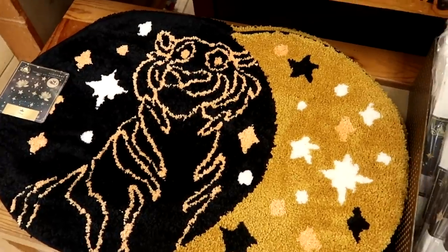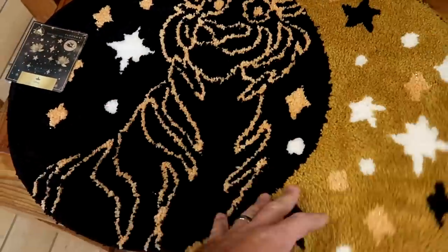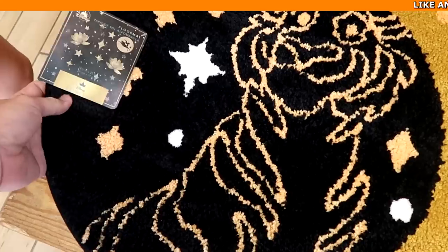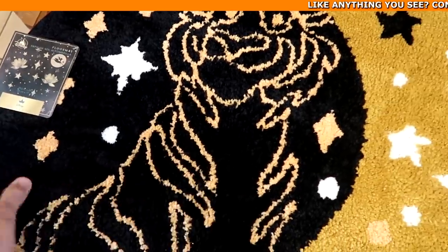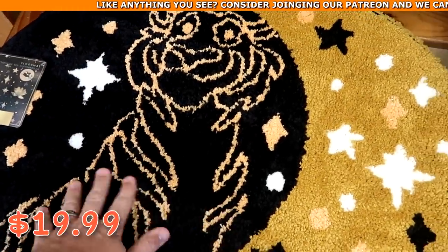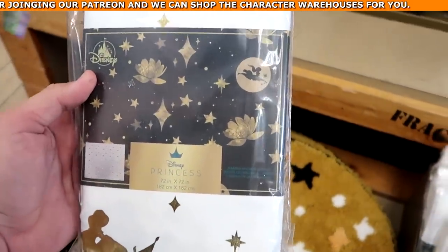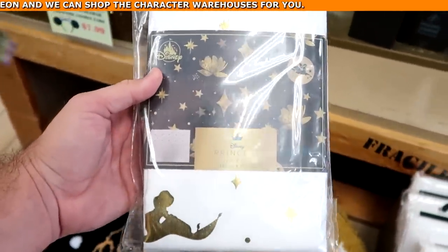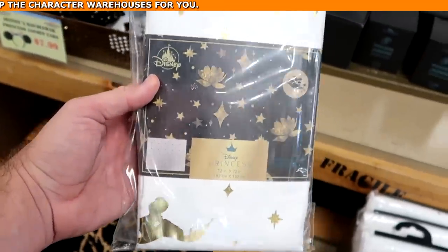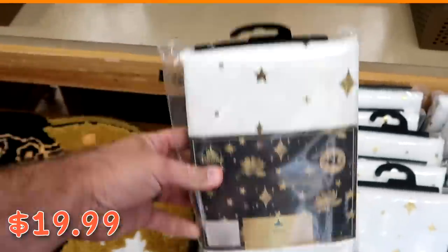As soon as you go into the character warehouse they have a lot of brand new offerings. Check out this new floor mat — it's a Disney Princess one from Aladdin, $19.99 from $35, and it's actually really soft. They also have a Princess Jasmine shower curtain with Jasmine there on the magic carpet, $19.99 from $45.